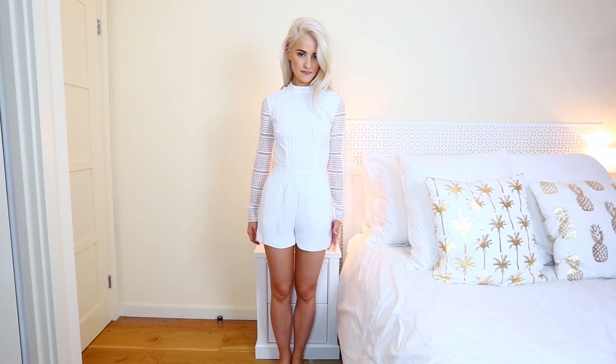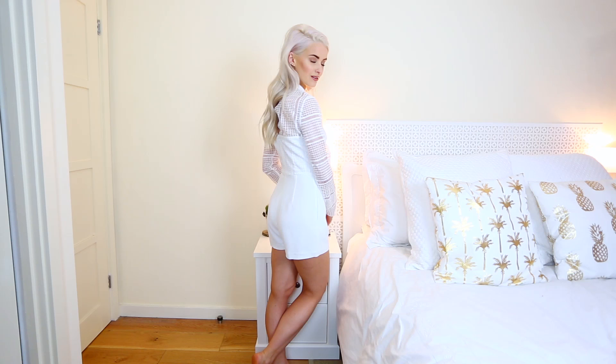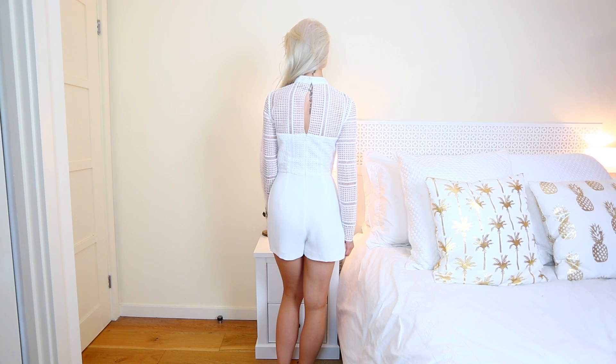This is the only playsuit in this video, but I wanted to include it because it's an evening piece for me. It's a stunning new piece from Reiss in a creamy ivory shade — not too bright white. Again it has lace details, completely lace sleeves and lace to the waist, with a high neck shape that's very flattering. I just love wearing this sort of thing and I feel it doesn't really ever go out of fashion.